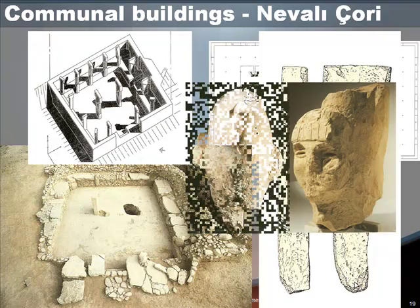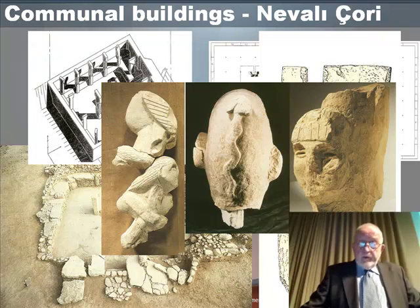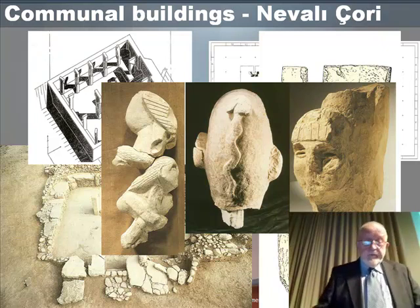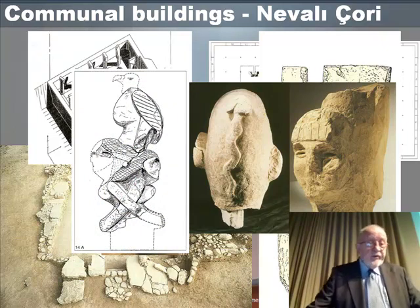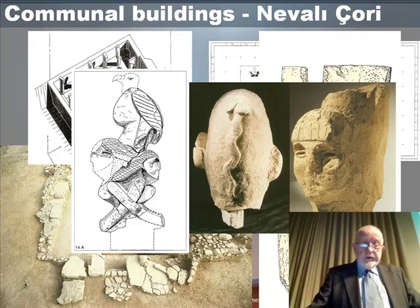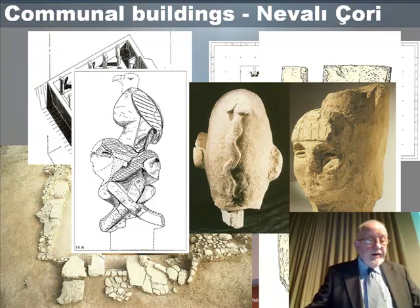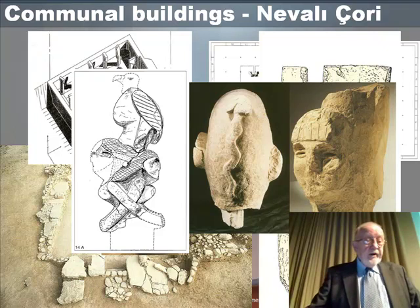Among the three-dimensional stone sculptures found at Nevali Cori: one appears to be a highly schematised human head with a snake in raised relief; another is a complex, fragmentary sculpture reconstructed by excavators and conservators, showing two human figures back-to-back with interlocking arms, with a large bird — believed to be either an eagle or a vulture — perched on the head of the upper figure.